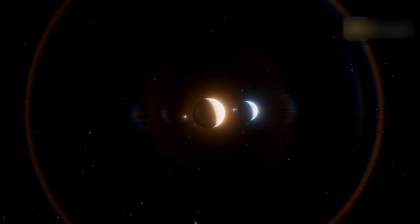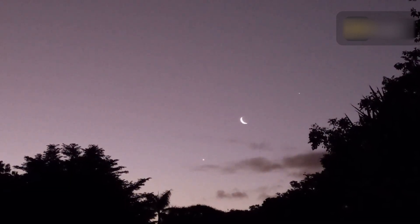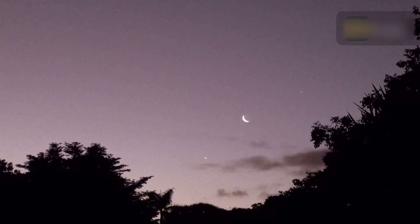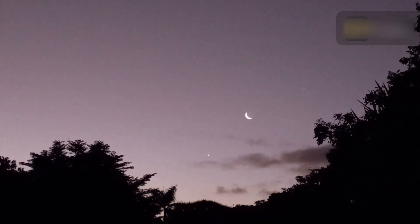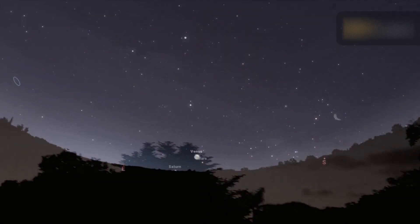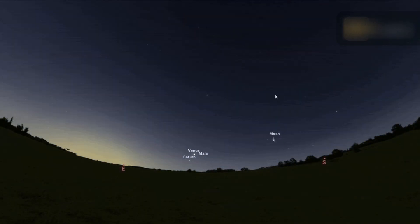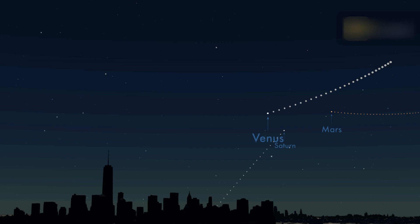Four incredibly bright planets are visible in the west where the sun has just gone down. Venus shines brighter than any star, so it will be easy to spot as the sky grows darker. Golden Saturn is not far above Venus at the start of the month. Additionally, on January 17th and 18th, Venus and Saturn will be at their closest.